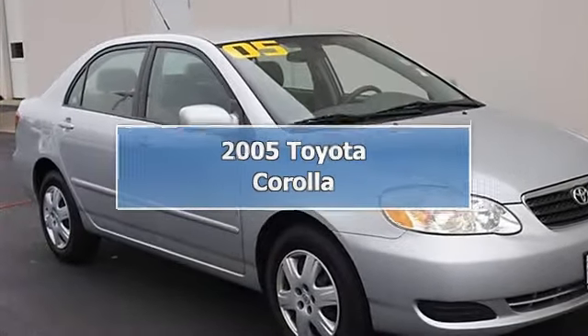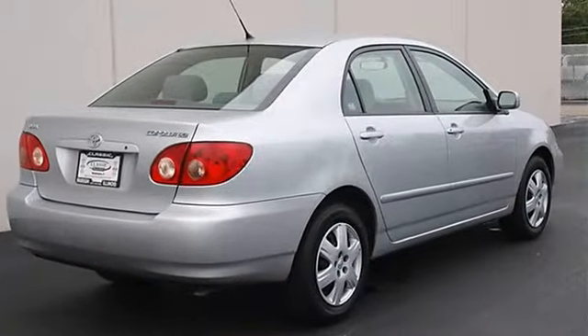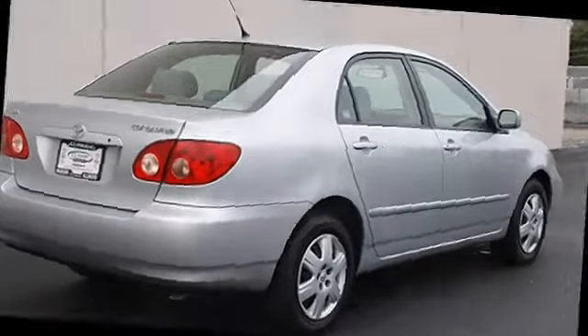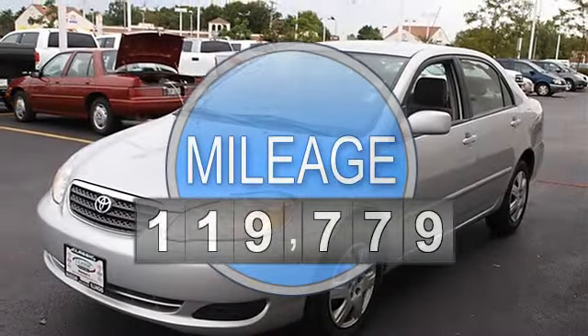2005 Toyota Corolla 4-door car. This vehicle features the following equipment: automatic, gas I4, 1.8L 108, FWD front wheel drive.